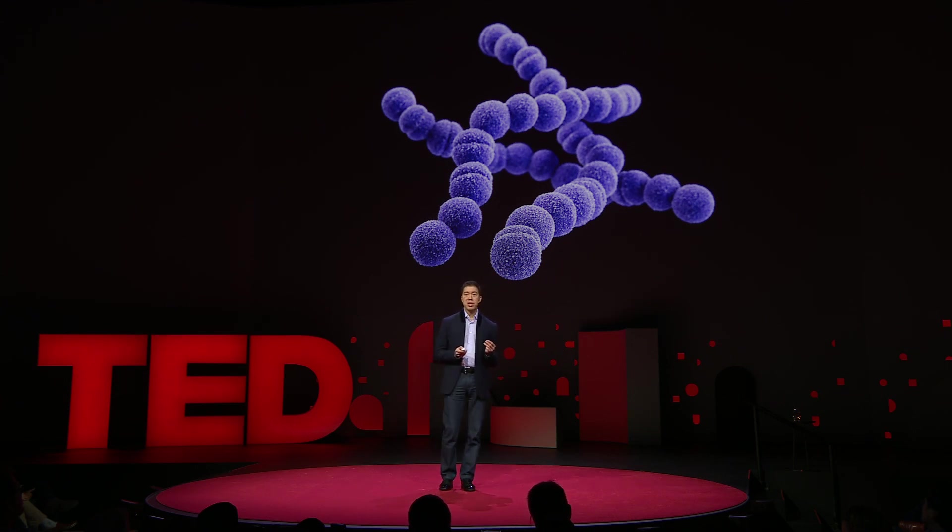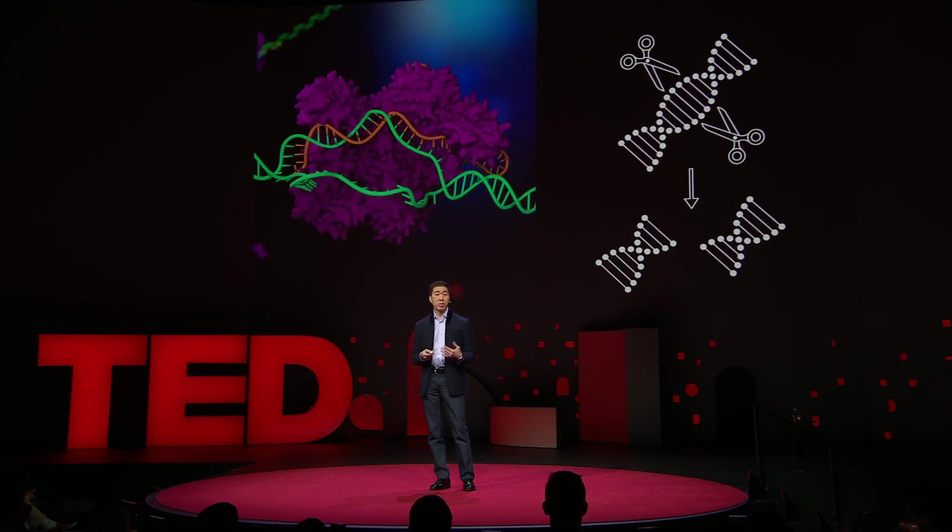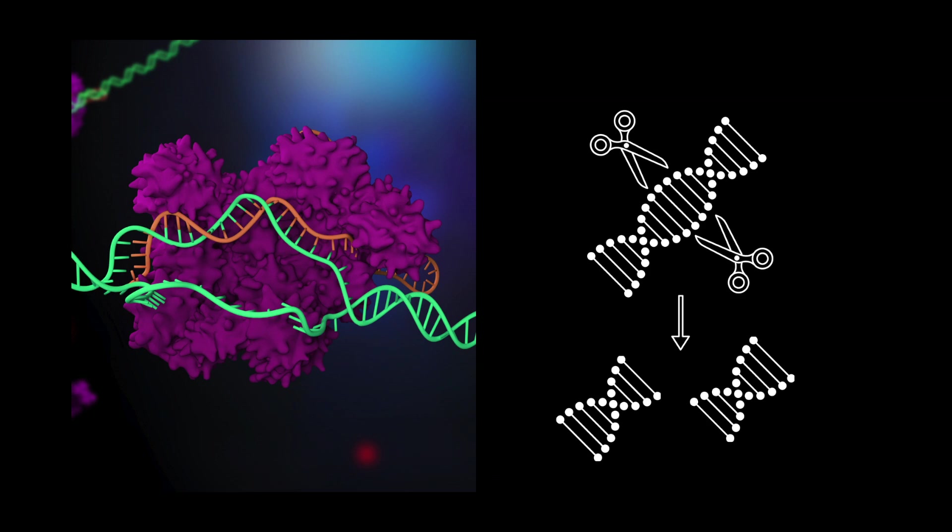So about three billion years ago, bacteria evolved a defense mechanism to fight viral infection. That defense mechanism is now better known as CRISPR, and the warhead in CRISPR is a protein that acts like molecular scissors to cut DNA, breaking the double helix into two pieces.